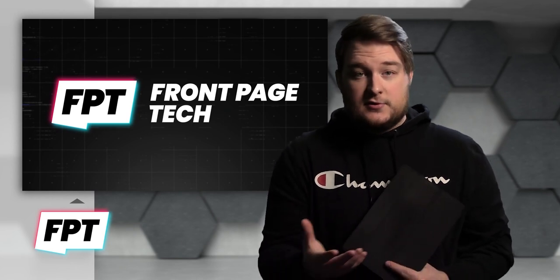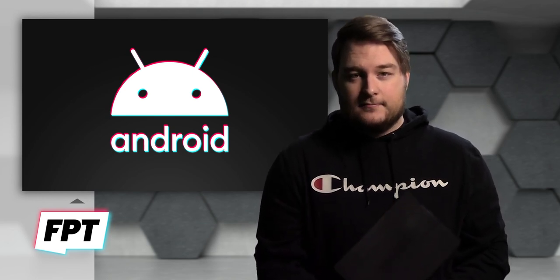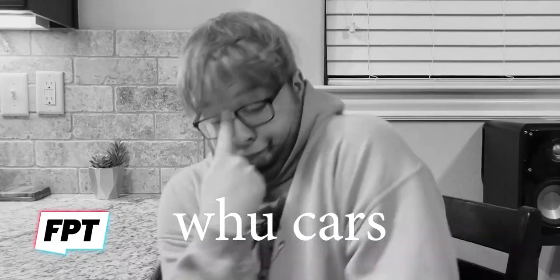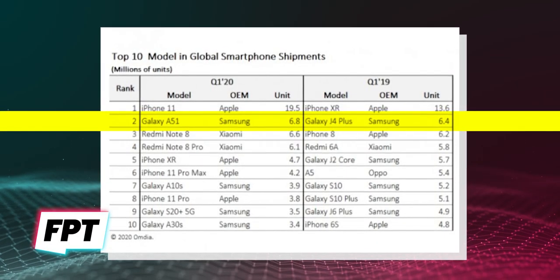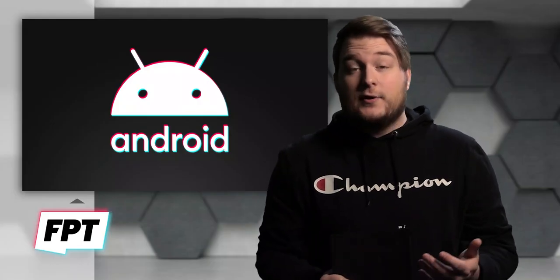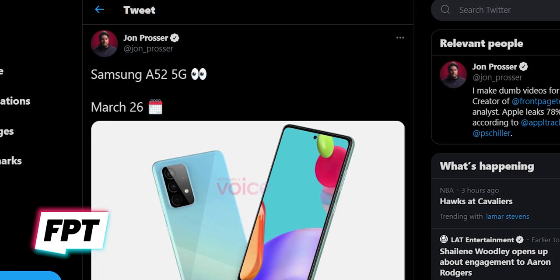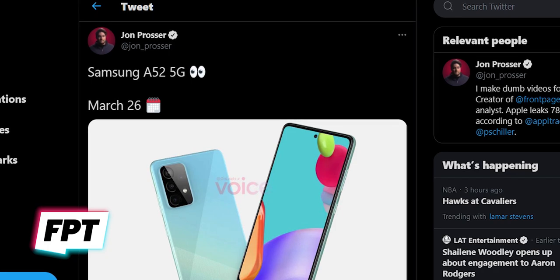So next up, before we jump into those Mac leaks, how about some of those Android leaks? Got some of those. First up, the Samsung Galaxy A52 5G. I can hear you — who cares about that phone? Well, the Galaxy A51 was literally the second best-selling phone last year, right under the iPhone. So at least a couple people care. Samsung fans have been waiting for the new version of this phone, and thanks to a very trusted source, I'm being told that the Galaxy A52 5G will drop on March 26th — just a little over a month from now.